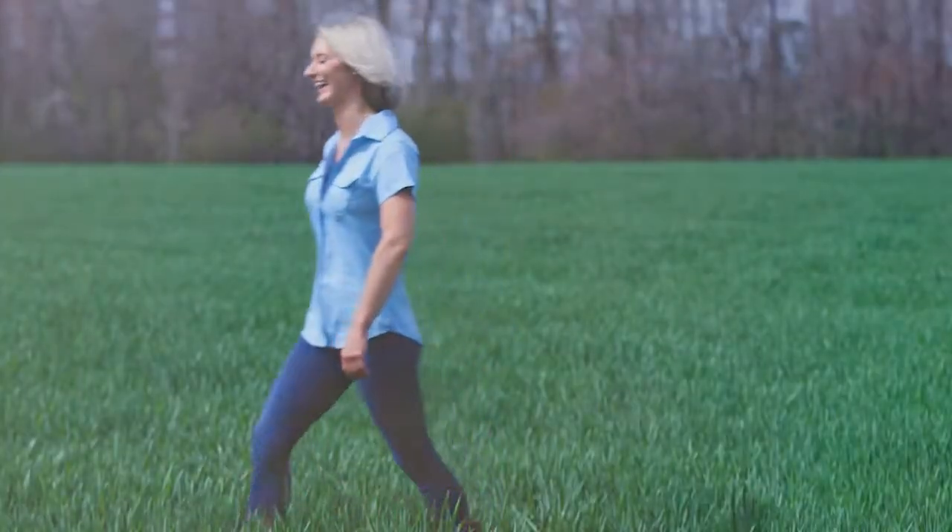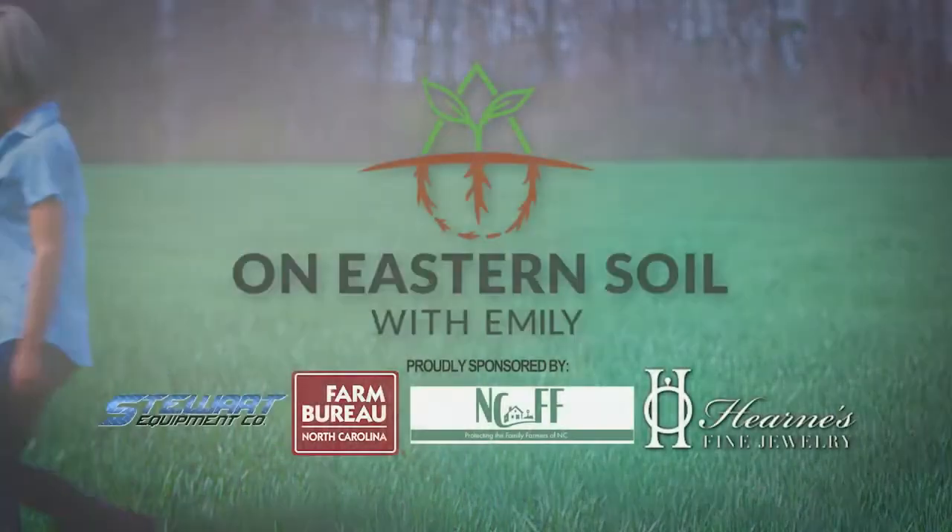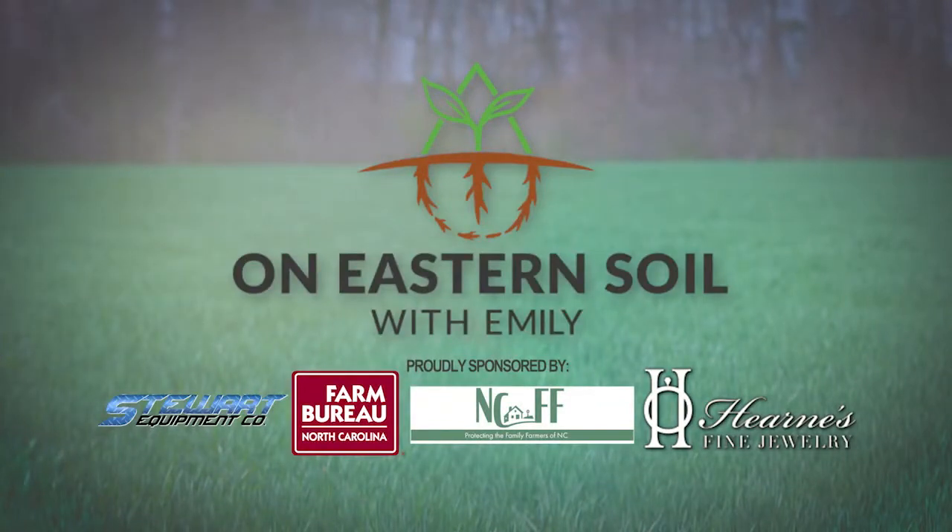On Eastern Soil with Emily is sponsored by Stewart Equipment, North Carolina Farm Bureau, North Carolina Farm Families, and Hearns Fine Jewelry.